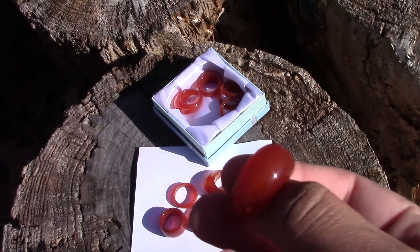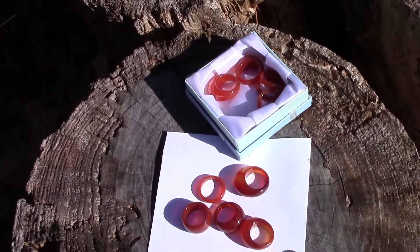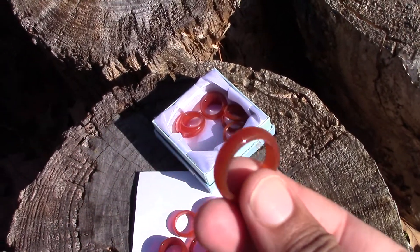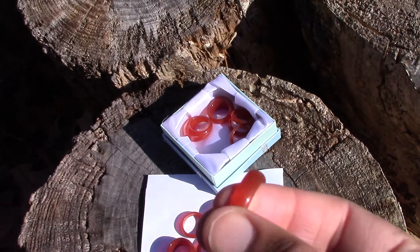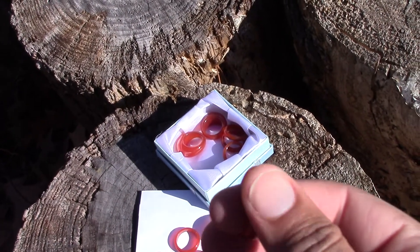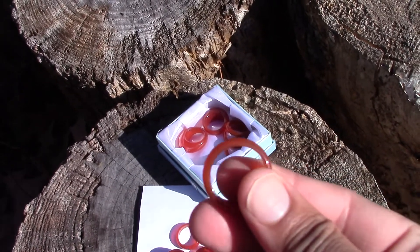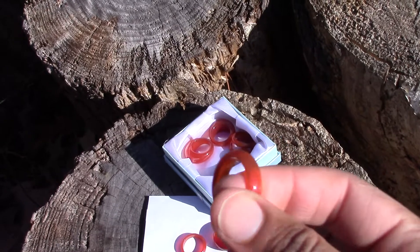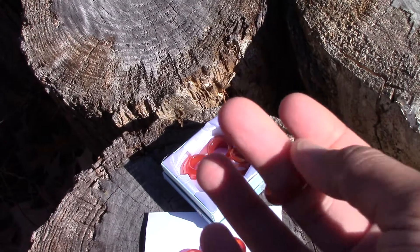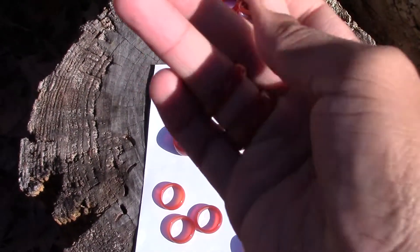They are translucent, meaning that light passes through them but you cannot see straight through — they are not transparent, but you can see light through them. I also have the thinner rings. These ones here are like the other rings I was selling — a little bit darker brown or colored, these are an orange-reddish color, similar in size.